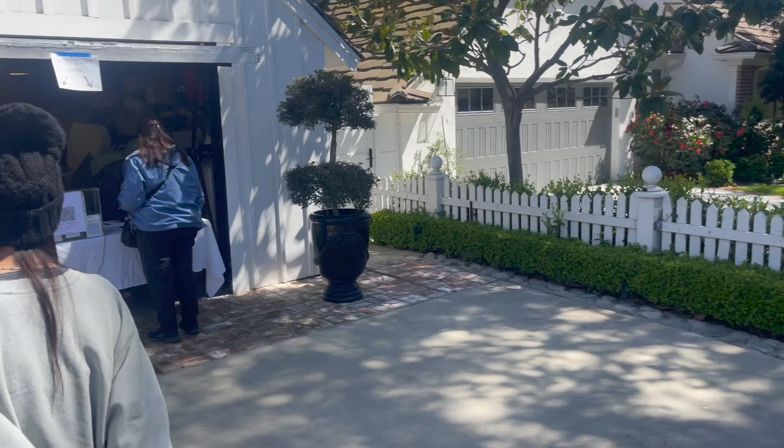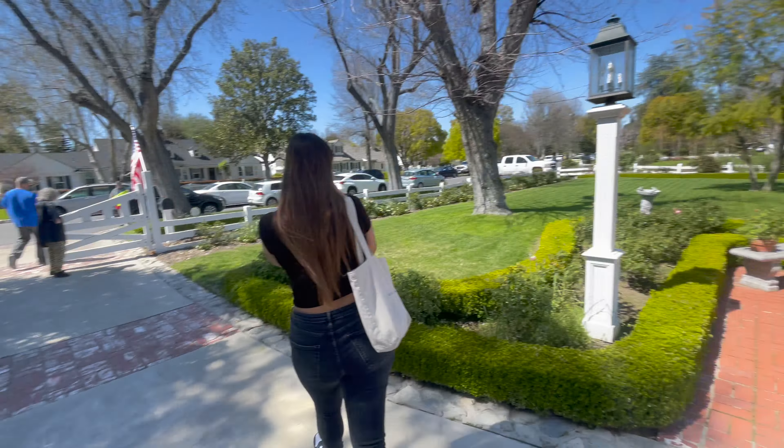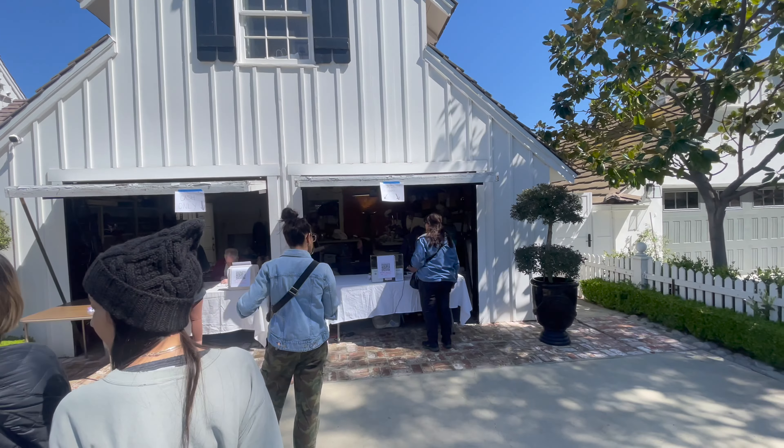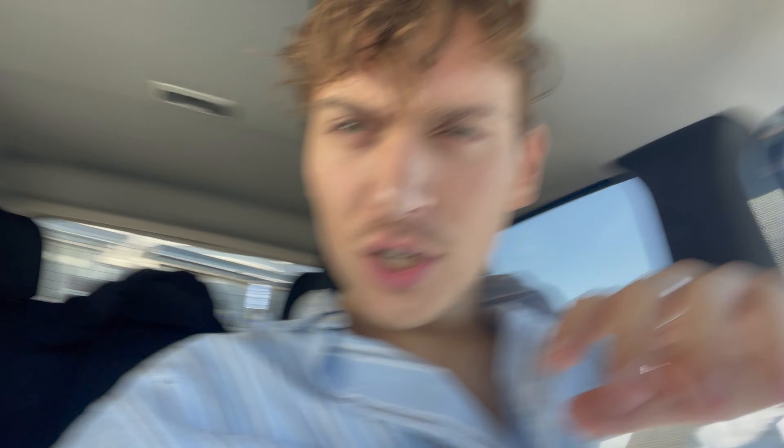Margarita was waiting for me in line. This is the little garage area where you check out. We just left the estate sale and I'm so happy - this was the first time I ever went to an estate sale. I found it thanks to TikTok. Tomorrow's the last day of the estate sale, but I'm posting this tomorrow, so it's too late for you guys.